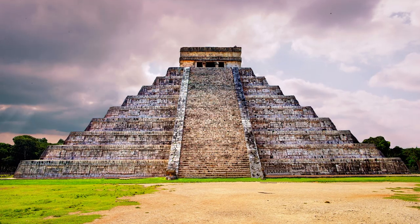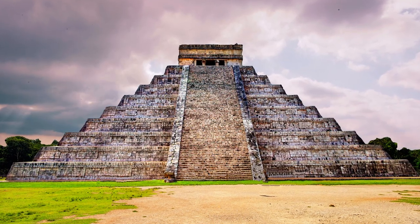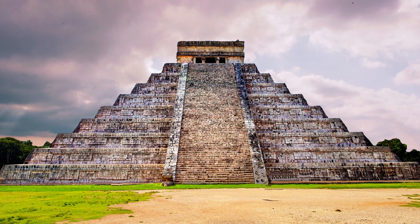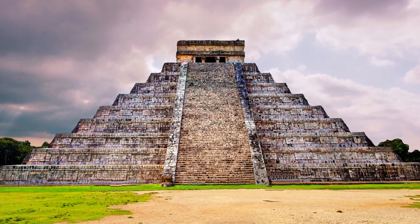At one time, sightseers could climb the narrow steps to the inner chambers, as well as climb the steps to the top and enjoy views over the surrounding forest. But due to safety concerns and preservation efforts, they are both closed to the public now.